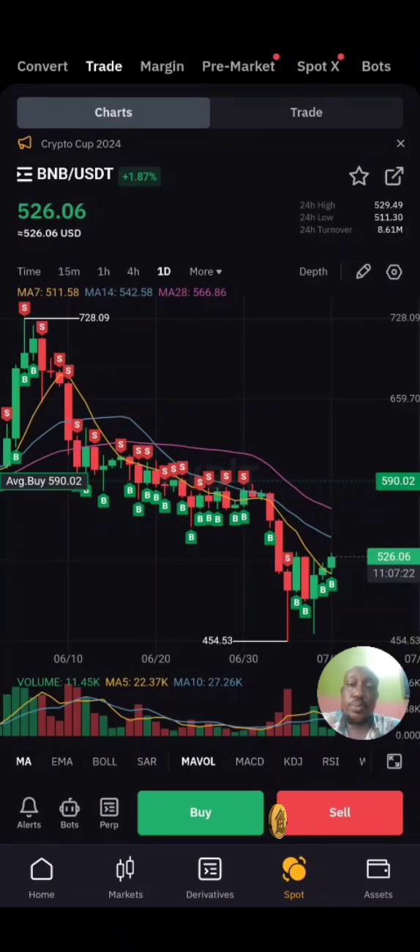Looking at BNB — BNB is paired with Alojo Coin, and BTC is paired with Alojo Coin, so that's why I'm looking at these charts. With BNB, it dipped as low as $454 and made a major comeback to $526, where it is currently sitting.